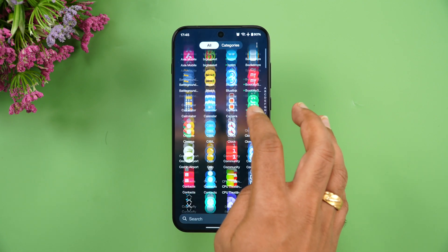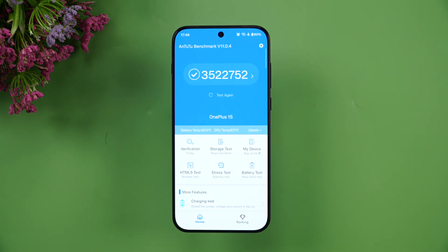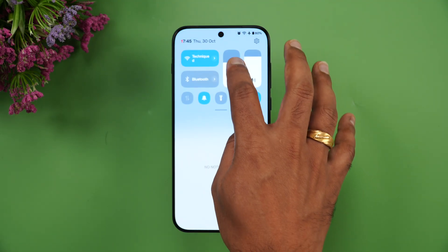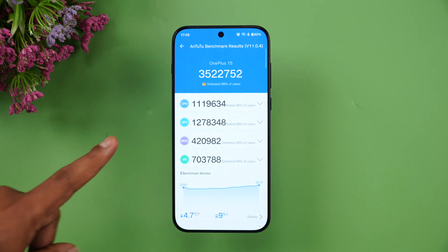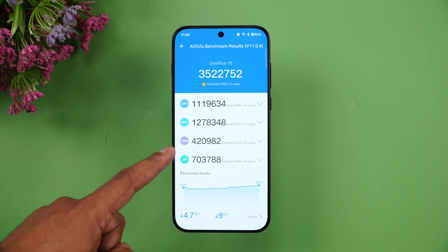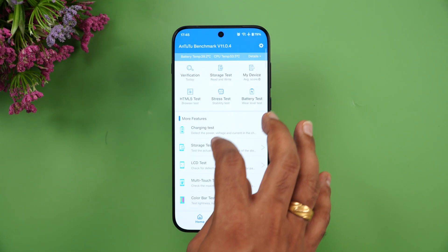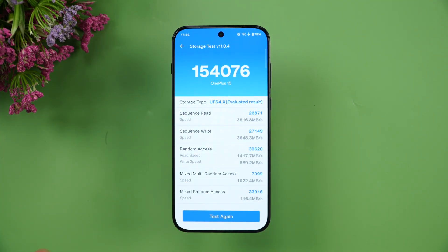Next is the AnTuTu benchmark test, which we've already completed. The total score is 3,522,752 — approximately 3.5 million. Looking at individual scores: around 1.1 million for CPU, 1.2 million for GPU, along with memory and UX scores. The CPU score has increased drastically over the standard Snapdragon 8 Elite, and this is the Snapdragon 8 Elite Gen 5. The storage test shows UFS 4.1 with a score of 154,000.